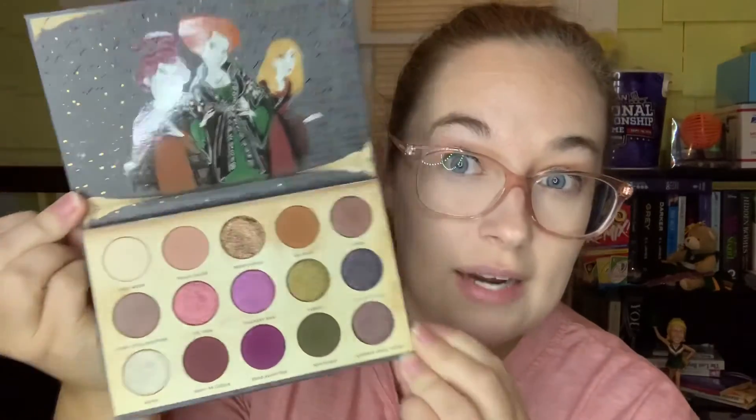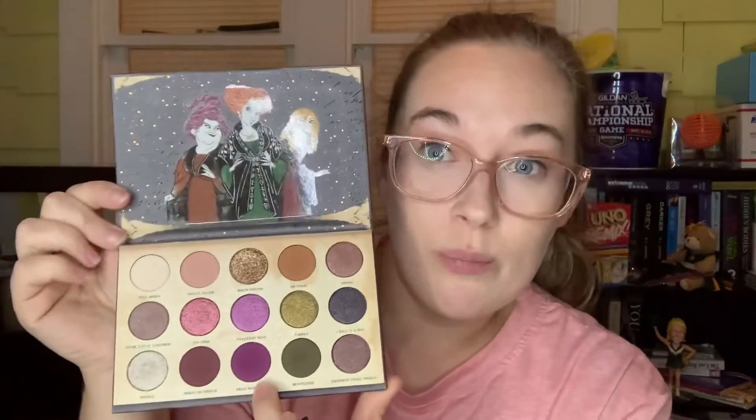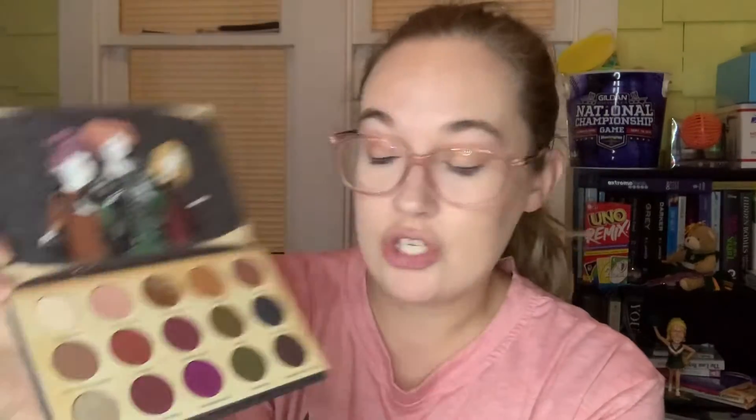Next we have something from the Nightmare Before Christmas project pan, and I chose my ColourPop Gather Round Sisters palette. I currently have 14 uses on here — I used this nine more times in the project, so I did use this a lot last month. I know I used this purple, and this one. I used Hello Salem a lot for a crease shade, and I used the Wind shade a couple times. I've been using this palette like crazy and I definitely really enjoyed it last month.